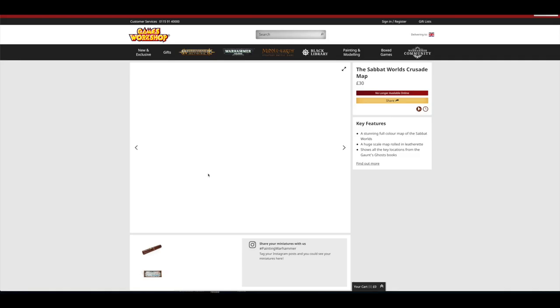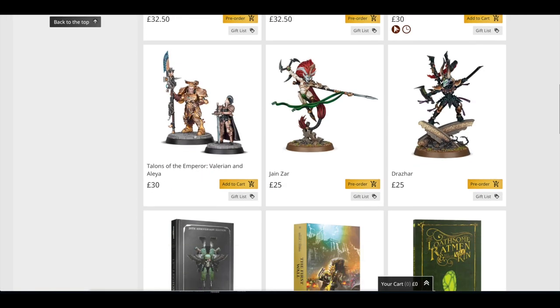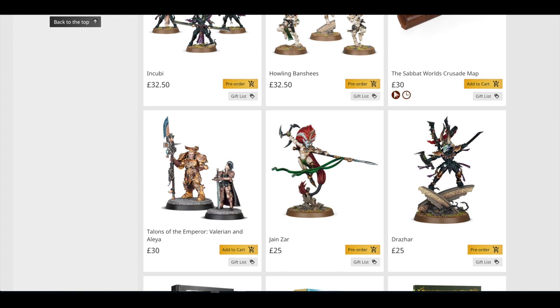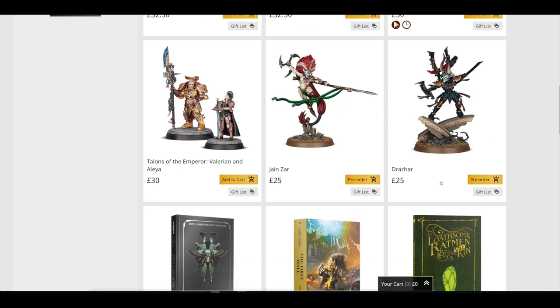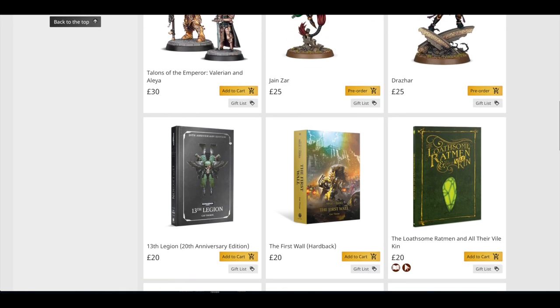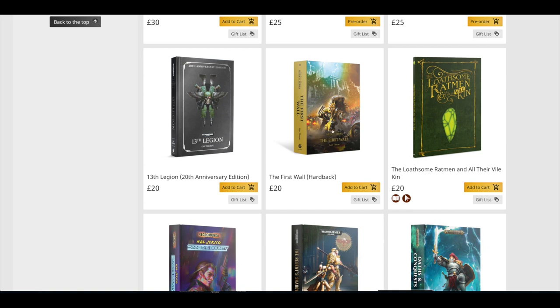Then there's a Sabbat Worlds Crusade map for £30 — though it says no longer available online. Valerian and Alea separately for £30. Jainzar for £25 and Drazhar for £25 — that's not too bad, almost acceptable for large models with scenic bases and loads of detail. That's how much Primaris characters have cost recently, which I thought was overpriced. I'm pleased they're not £30. You've also got the 13th Legion 20th Anniversary Edition for £20 and the First Wall hardback for £20. I wonder when we'll reach £30 for a Black Library book — I have a feeling before the 8th book.